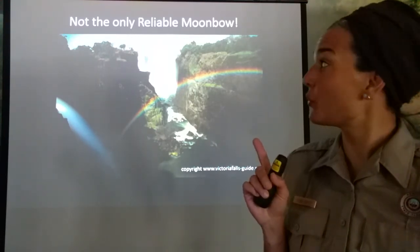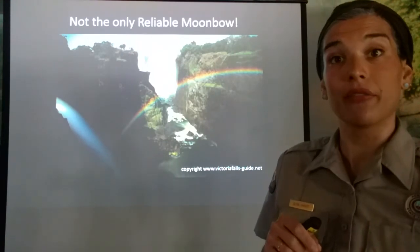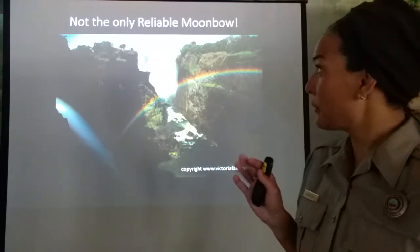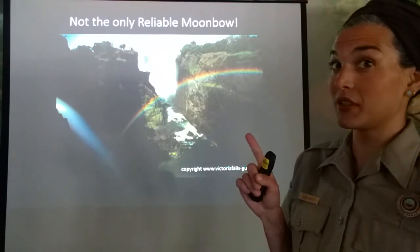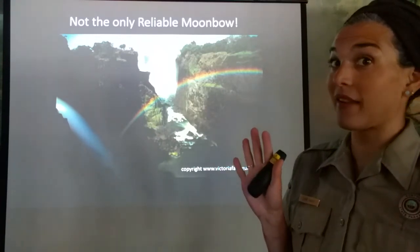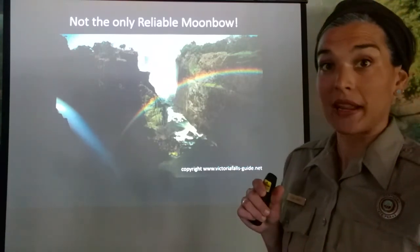There is one other reliable moon bow, and it's in Zimbabwe, Africa — it's called Victoria Falls. Similarly, every full moon, two days leading up to it, the full moon itself, and two days after — so it's a five-day period — there is a moon bow created by their waterfall.